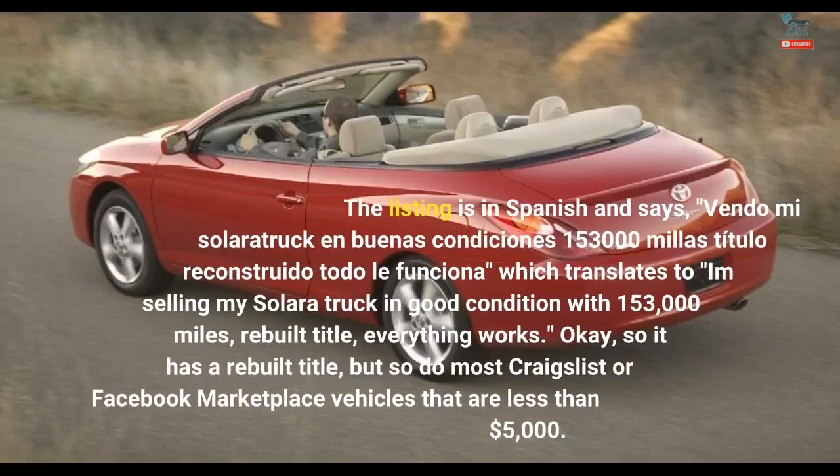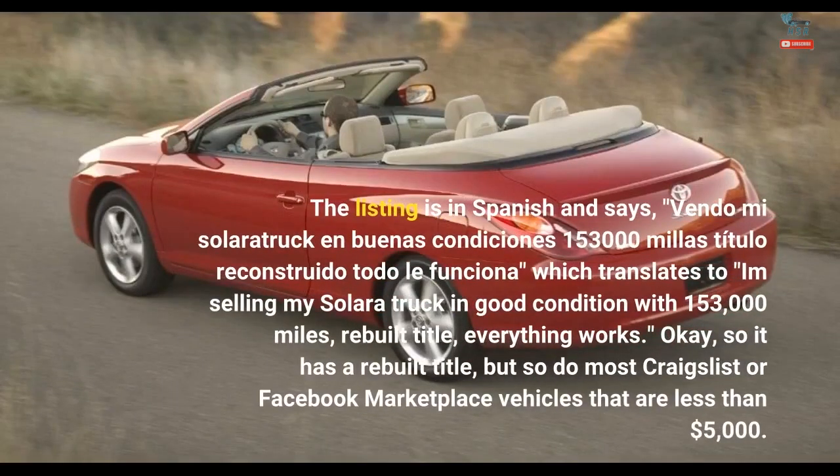The listing is in Spanish and says, 'Vendo mi Solara Truck en Buenas Condiciones, 153,000 Millas, Título Reconstruido, Todo Funciona,' which translates to: 'I'm selling my Solara truck in good condition with 153,000 miles, rebuilt title, everything works.'